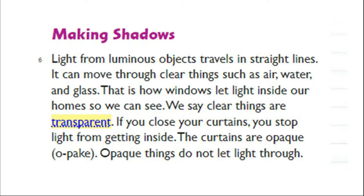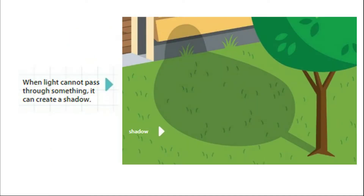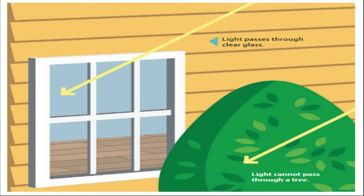Making Shadows. Light from luminous objects travels in straight lines. It can move through clear things such as air, water, and glass. That is how windows let light inside our homes so we can see. We say clear things are transparent. If you close your curtains, you stop light from getting inside. The curtains are opaque. Opaque things do not let light through. When light cannot pass through something, it can create a shadow. Light passes through clear glass, but light cannot pass through a tree.